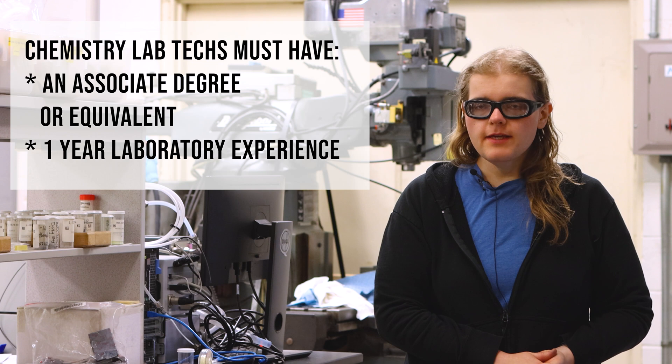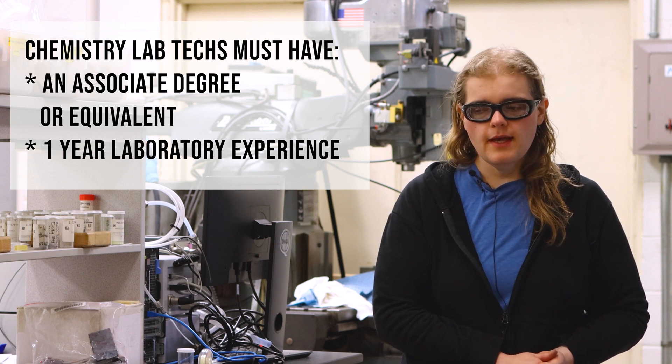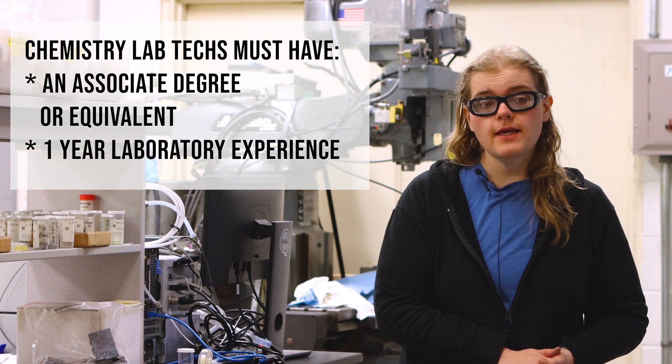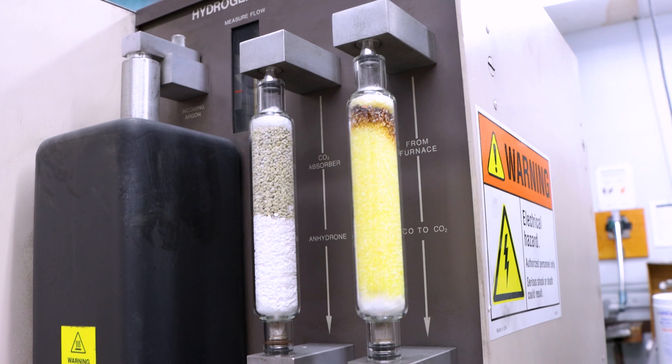To become a chemist here, I went to Oregon State and got my bachelor's in chemistry. This was actually the first job I applied to out of college, and I started as a lab tech. As I learned new skills, I slowly went up in rank.